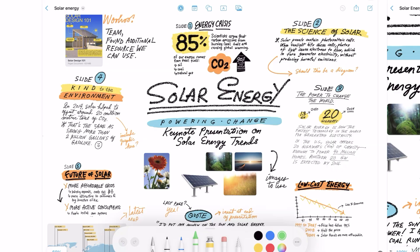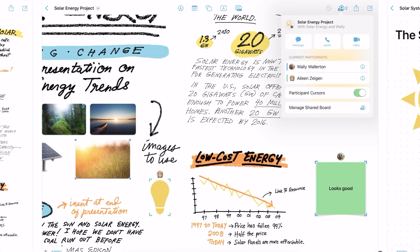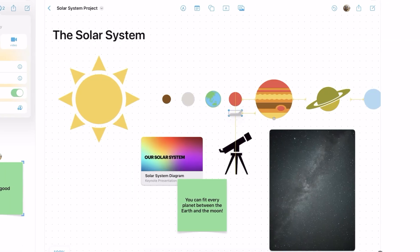If you like drawing diagrams, boards, adding photos and things like that, Freeform can be a very helpful note taker if you really wanted to make it that. So if you haven't tried Freeform yet, you definitely have to give it a try and see how it works for you.